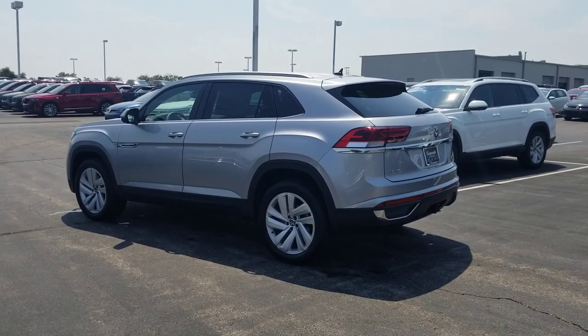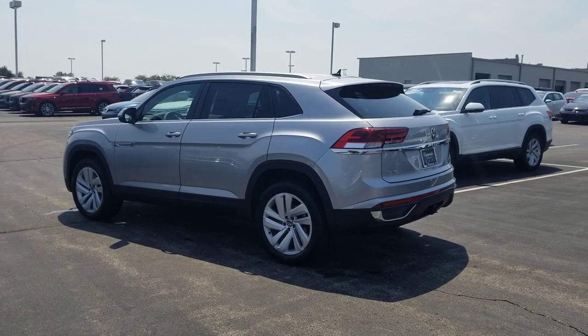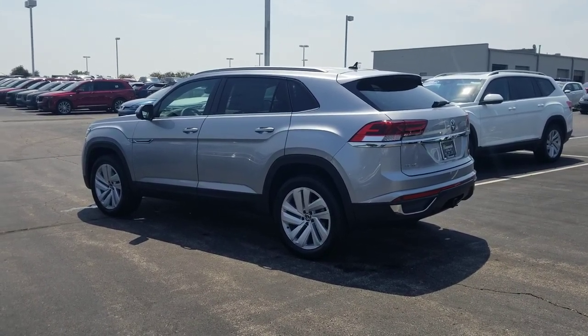Hello guys, this is Rhys from Bomberito St. Peter's Volkswagen in St. Louis. Today I'm bringing you a 2020 Volkswagen Atlas Cross Sport. This is an SE with Tech 4Motion in a V6.